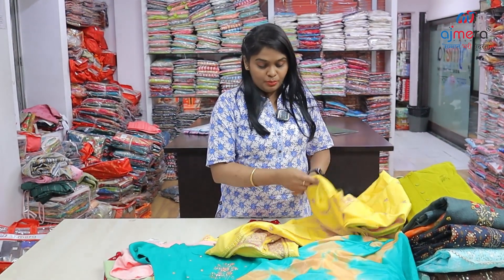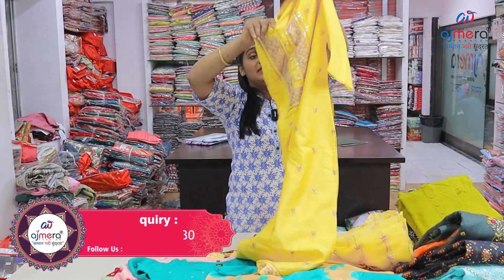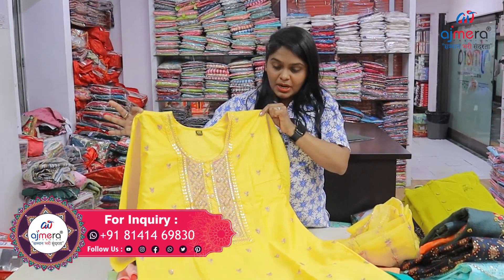You can purchase this one now, especially at Ajmera Fashions. You can purchase as dealers, retailers, or for business start-up. You can purchase all the collections in bulk and double the margin for the same size.